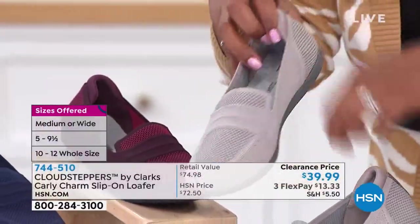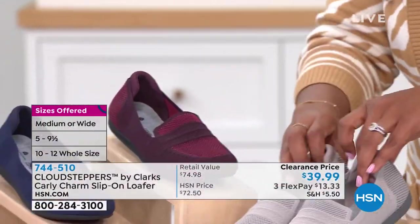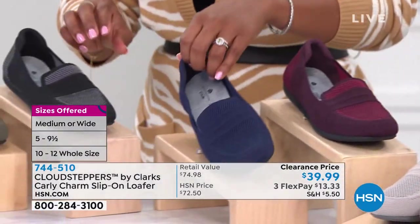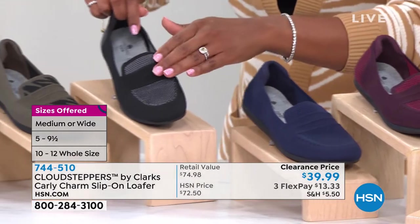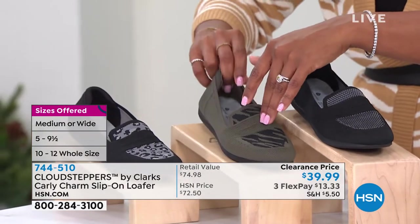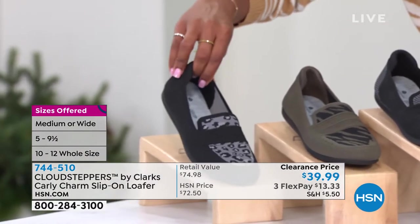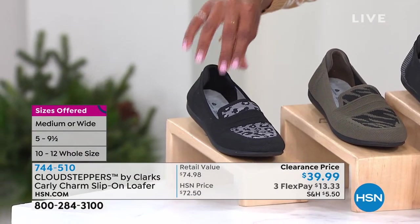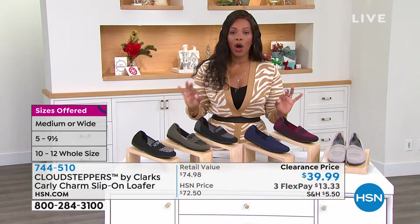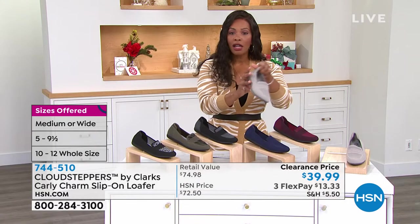You're seeing them here in the stone color — these are the lightest option. We've got them in wine, navy, black, olive zebra — very cool and unexpected — and then we also have the black leopard. We brought them in in sizes five to 12, including half sizes, medium and wide widths in the stone color.